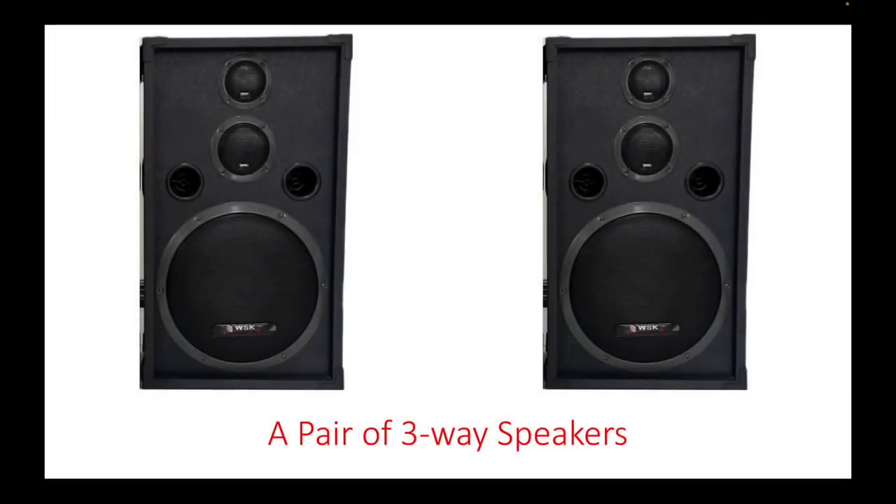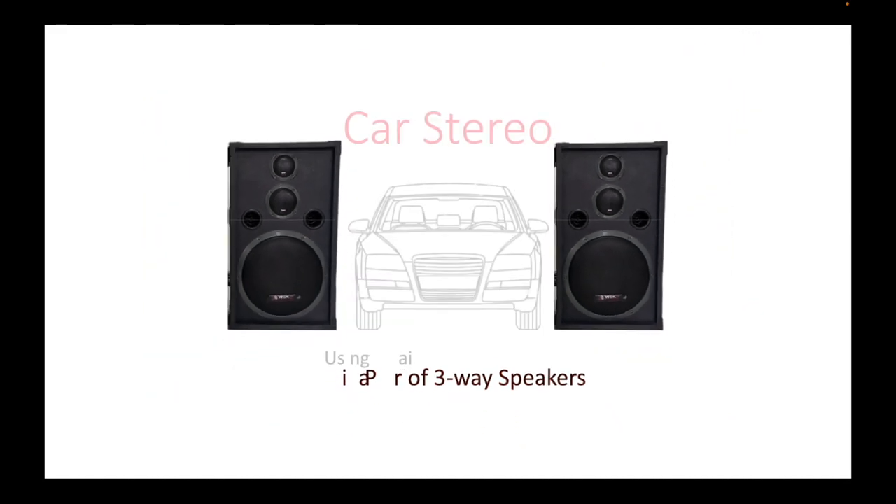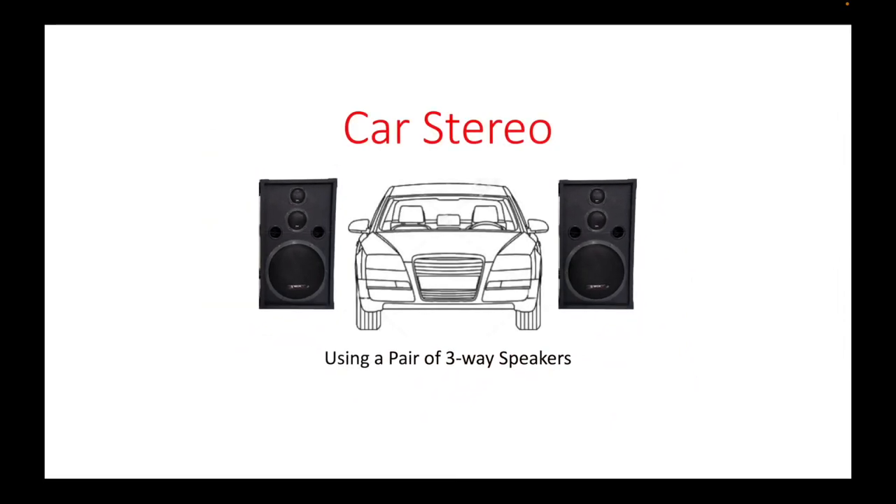Have you ever wondered how it is possible to install a pair of three-way speakers in a small space like the interior of a car? In this video, that is what we will be discussing. To give you a clue of how it will be done, we have to understand that a speaker box contains more than one speaker inside each of them.